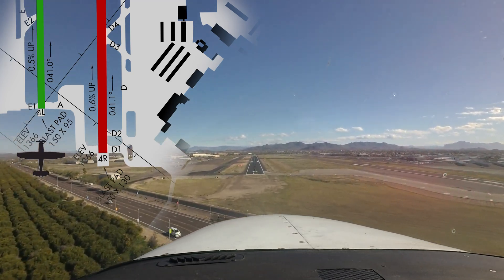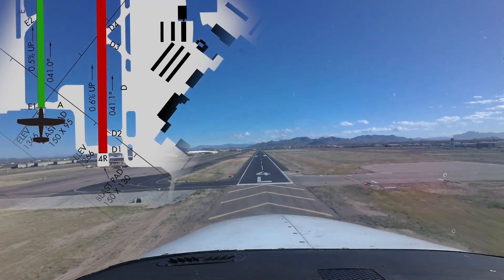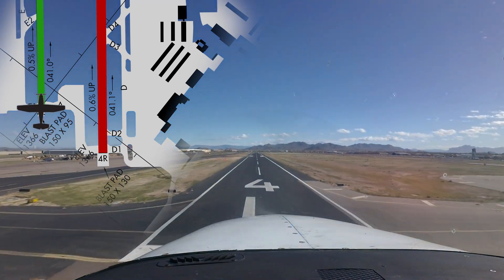Assigned runway changes, for example moving from right to left runway, are not unusual given controller workload and traffic balancing requirements.